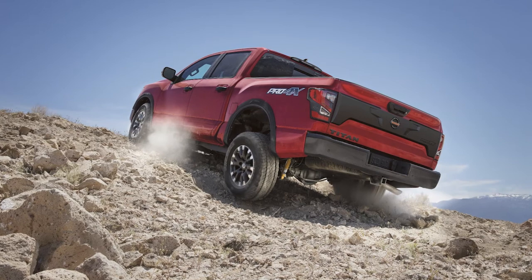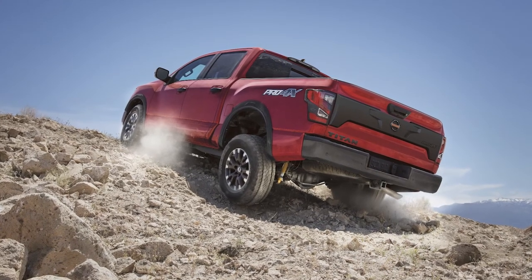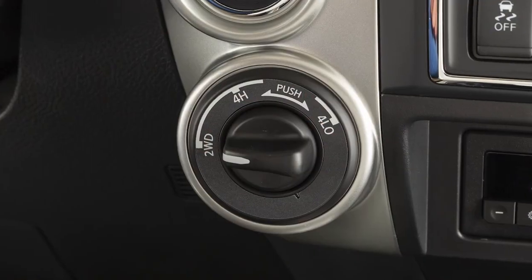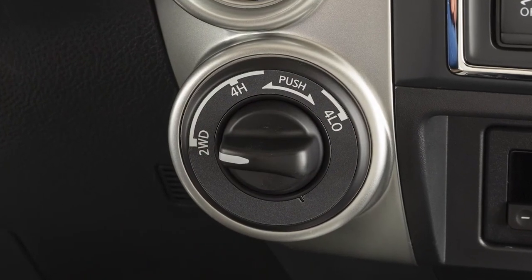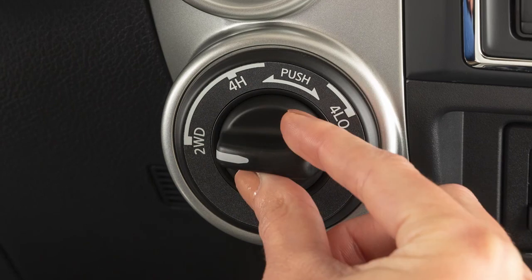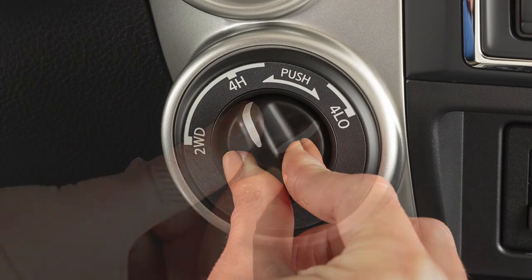Your 4WD system allows you the option of selecting among three drive modes based on road conditions. This 4WD shift switch electronically controls operation of the transfer case. Rotate the switch to shift between each mode: 2WD, 4H, and 4L.